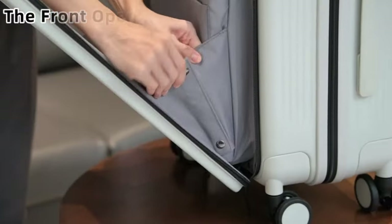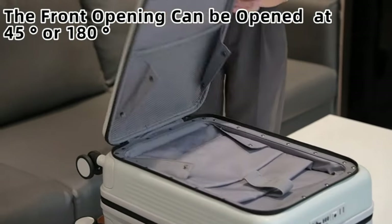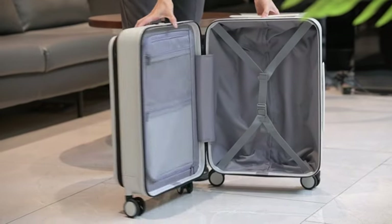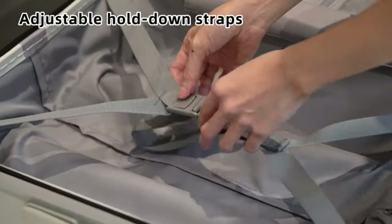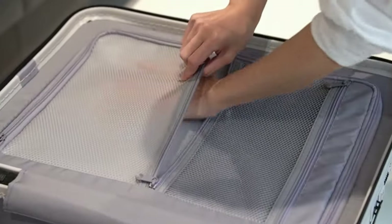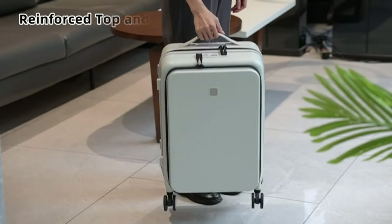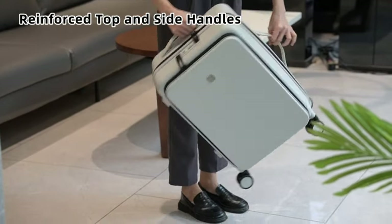The front pocket allows quick access to essentials, keeping your travel documents and gadgets within reach. Whether you're going on a weekend getaway or a longer trip, the Hank 20-Inch Carry-On Luggage is the perfect companion. Travel with confidence, knowing you have a reliable and stylish suitcase by your side.